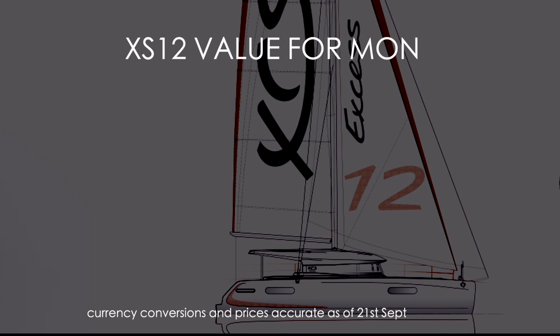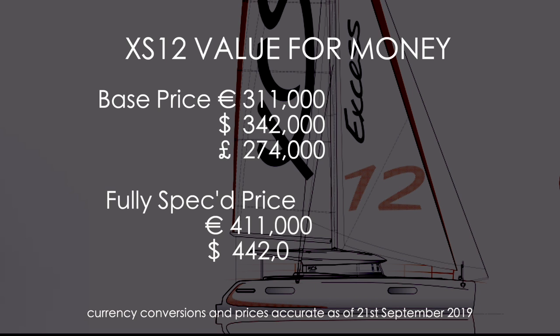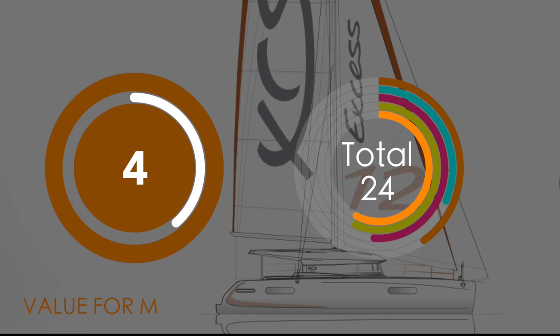In this final category we are assessing value for money of the XS12. The base price is €311,000 — that is €342,000 or £274,000. Fully specified to a standard we'd want to take offshore, we are looking at adding another €100,000. The obvious comparison here is the Lagoon 40, as the hulls are the same. The Lagoon 40 is cheaper, and we also think it's better fitted out. Does it represent good value for money, or would you just go and buy a Lagoon 40? We leave that choice to you, but I think I know what we would do. Value for money — we're only going to award this a four out of ten.